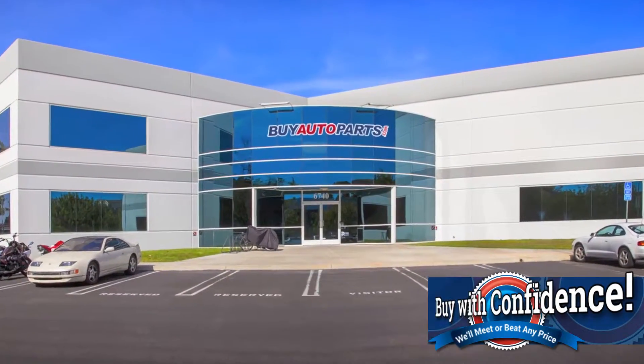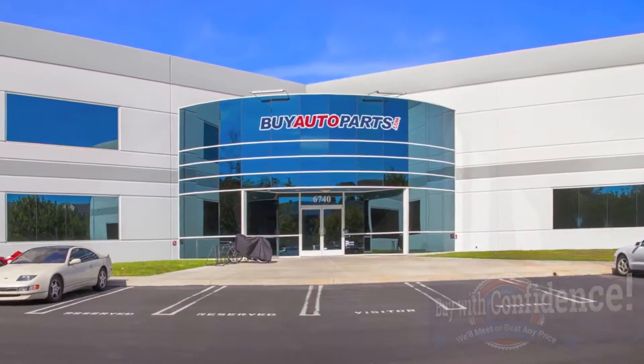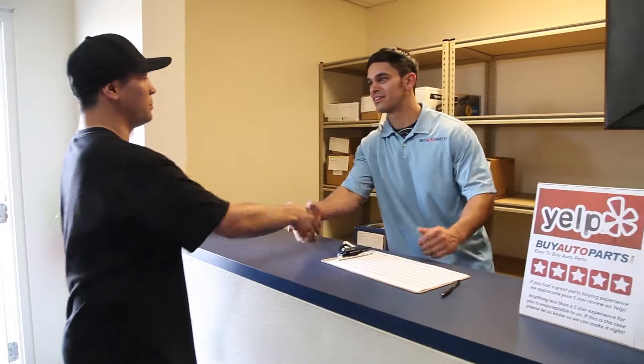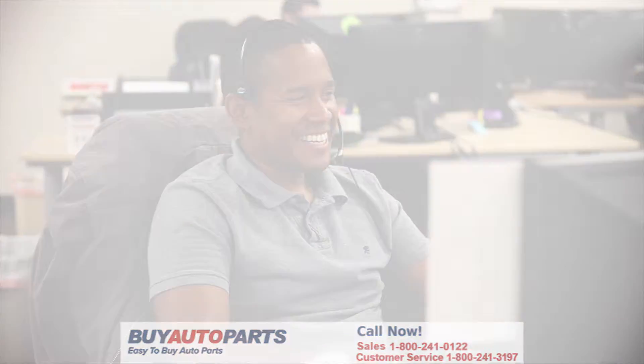Click to place your order with confidence now, and you'll find out why so many do-it-yourselfers, shops, and dealers all over the country and world have found us to be the reliable parts supplier of choice for years. If you have any questions, please give us a call and we'll be more than happy to help you.